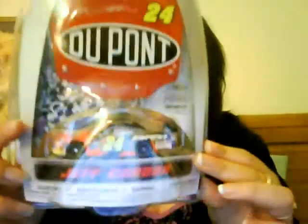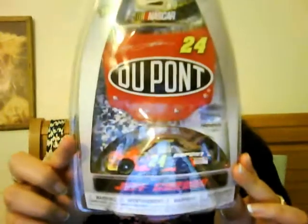First off, I have a Jeff Gordon car, and it's a Winner's Circle. And of course, for ages above four — so maybe I don't qualify. I don't think I'm four years old yet. I'm just joking. But anyways, there you go. That's the one I'm talking about.